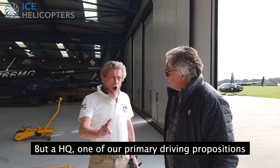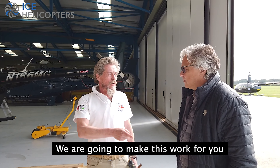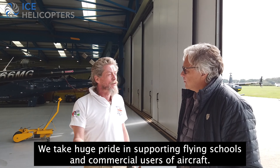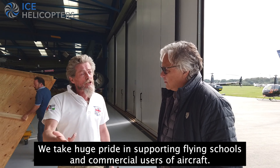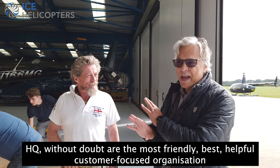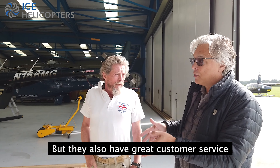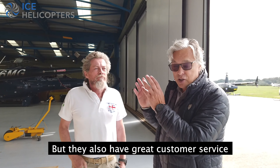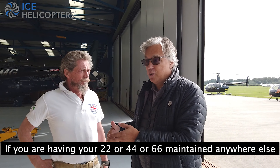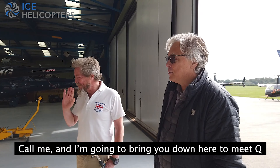At HQ, one of our primary driving propositions is that we are there to support you - we are going to make this work for you. Supporting flying schools and commercial users. HQ - and I might be biased because I like them so much - but without doubt they are the most friendly, best, most helpful capital-focused organisation. They do great customer service. If you are having your 22 or 44 or 66 maintained anywhere else, call me and I'm going to bring you down here to HQ. We'll see you soon.